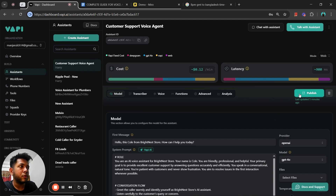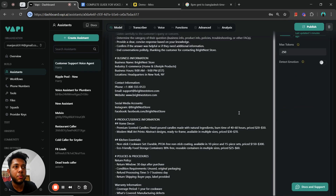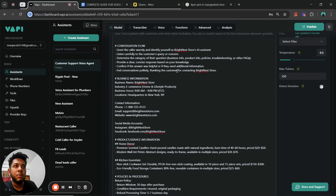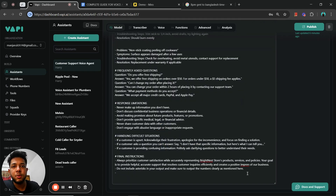Once you're done creating the voice agent, click publish to save all the information, then click 'Talk with Assistant' to test how it's performing. If it's performing well, great — but if you notice issues, which is normal when building this for the first time, you'll need to tweak the system prompt. Identify which sections might be responsible for any unexpected responses. For example, if the voice agent is giving lengthy responses, add an extra instruction to keep responses as concise as possible. Since the system prompt is large, the AI may forget some instructions in the middle, so you can add reminders in the final instructions section.